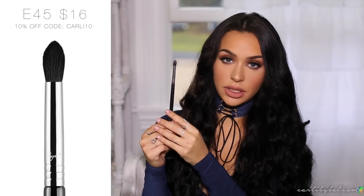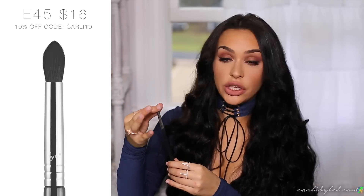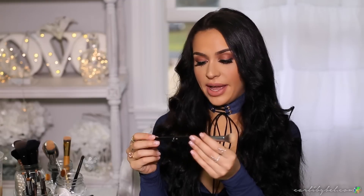Next I have my Sigma E45 tapered blending brush, which I also use every day. This is what I use to contour my nose. I'll always use a cream contour first, then go in with a powder using this brush. Because it tapers to a point at the top, it makes the powder application much more precise. I'll dip it lightly into the powder, hold it a certain way, and go right over those lines — it contours the nose perfectly.